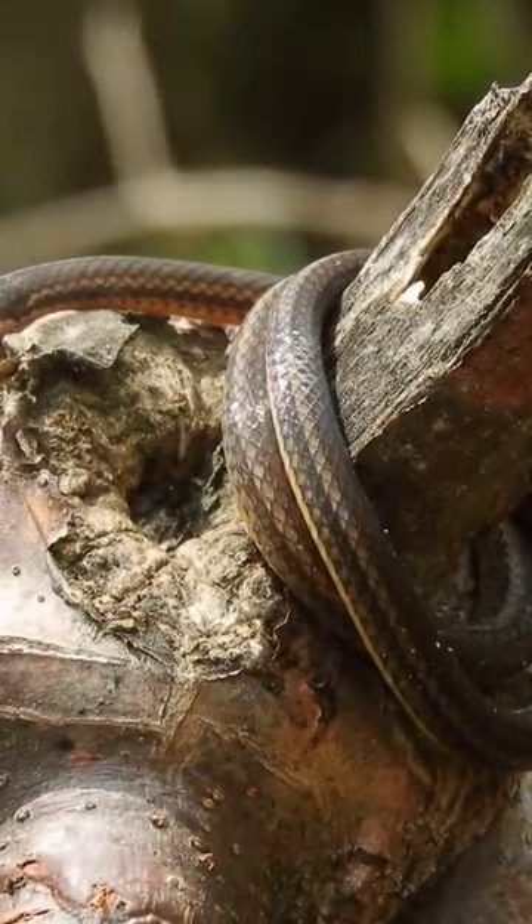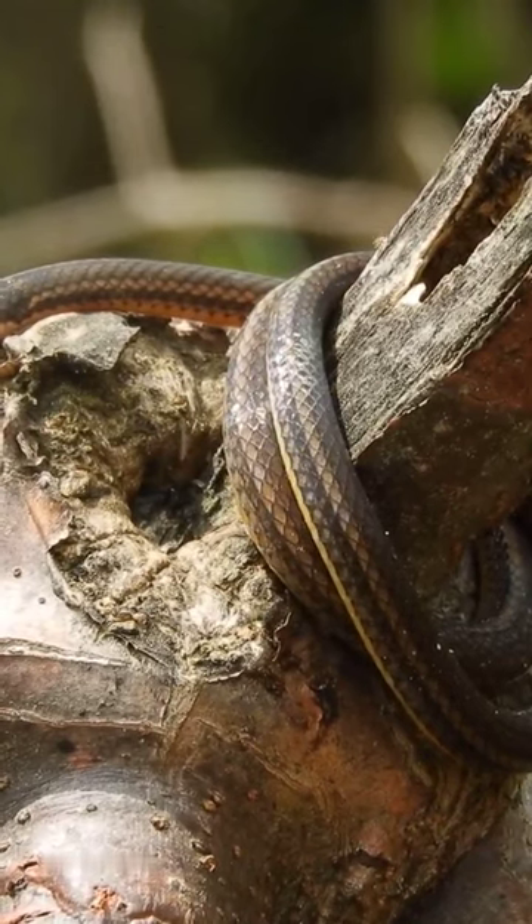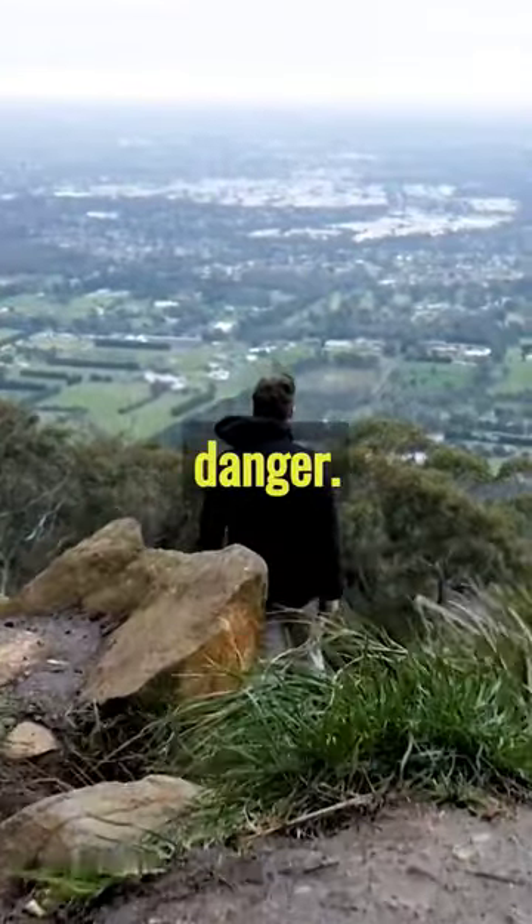Surprisingly, this rat is not harmed by the poison. It's nature's perfect blend of cuteness and danger.